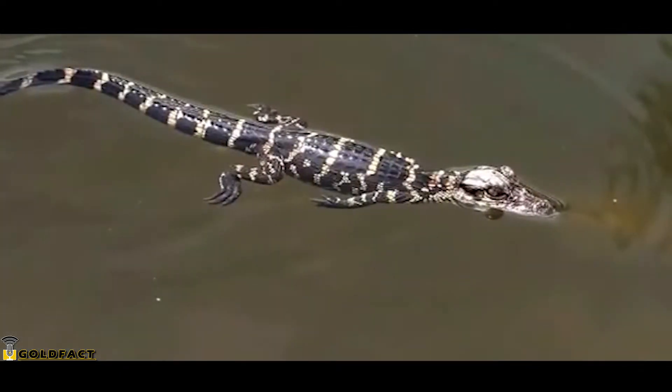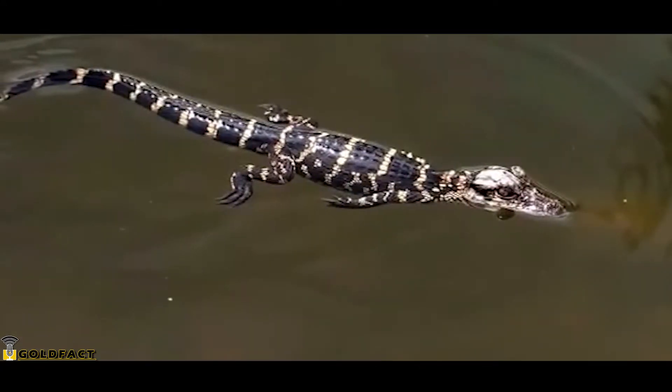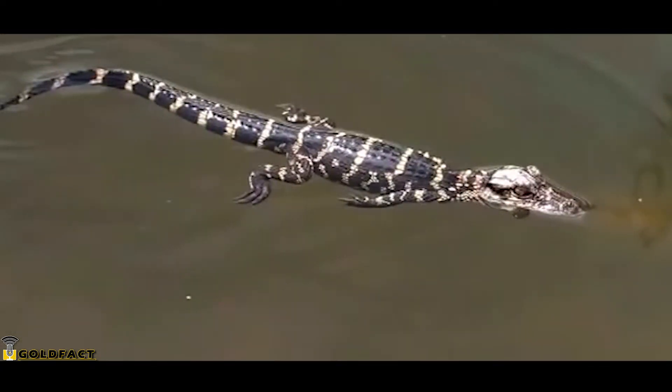Their body has thick scales and they have a long powerful tail with sturdy limbs with webbed toes, which enable them to propel through water.